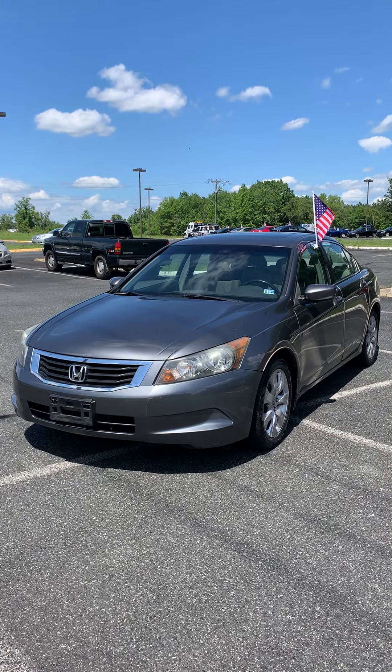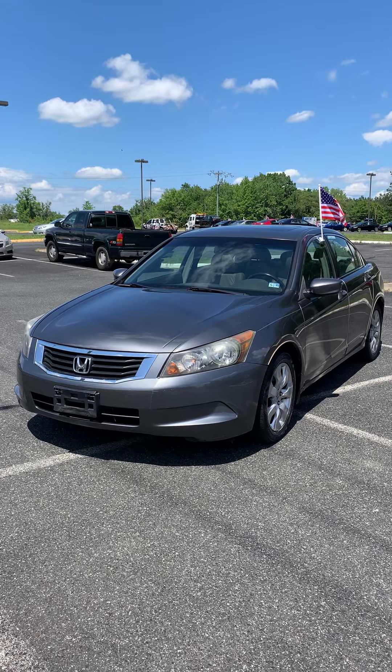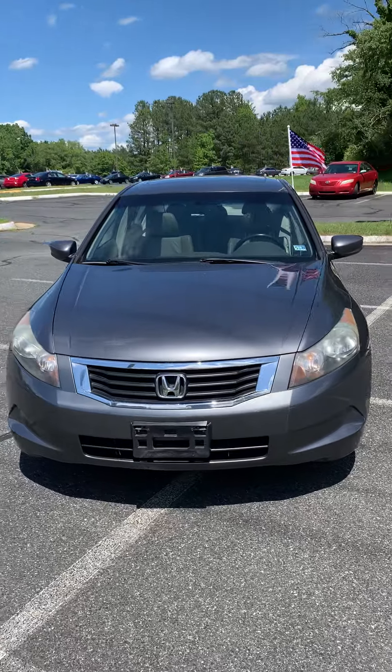Hey y'all, welcome to Airport Auto Sales. Today we have this super clean 2008 Honda Accord. Got about 166,000 miles on it. We got that gray metallic color.